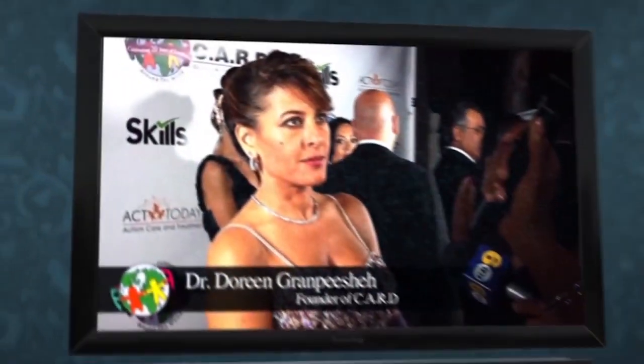Dr. Doreen Grand-Pichet is a visionary in the field of autism. Now you can ask her questions on Ask Dr. Doreen.